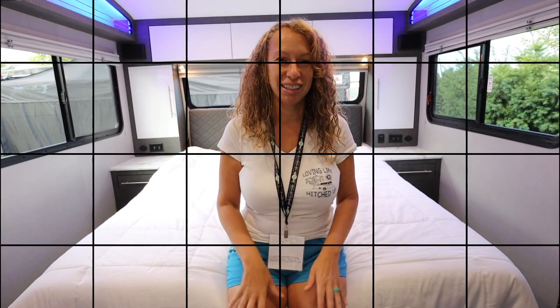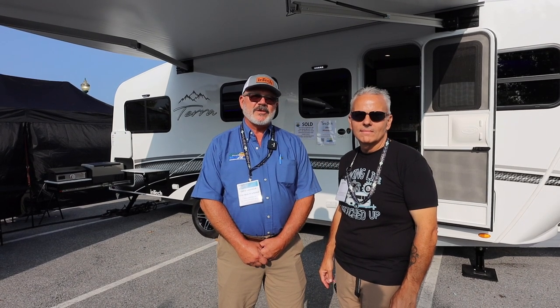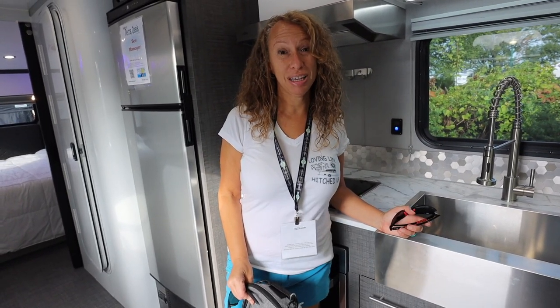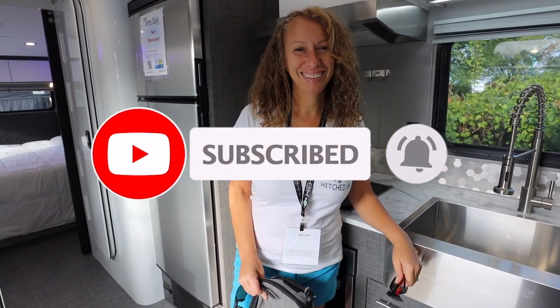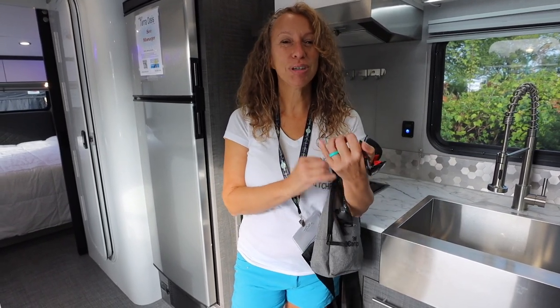Hi, I'm Chris LaMarche from Stoltzfus RVs and Marine in Westchester, Pennsylvania. If you'd like to talk about owning an Intech product, please give me a call at 484-307-5156. Hope you enjoyed our tour of the Intech Terra Oasis. Check out our channel, subscribe, give us a thumbs up, and remember — when you're out there loving life, do it Hitched Up!